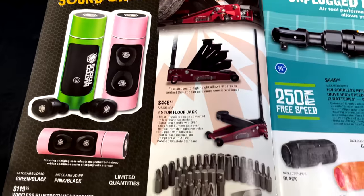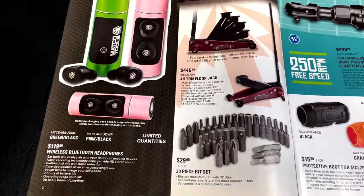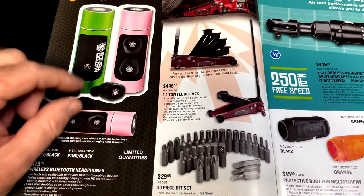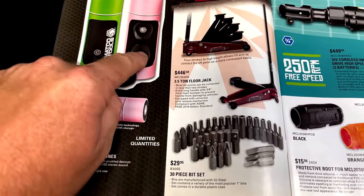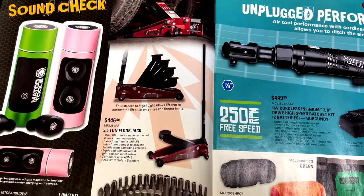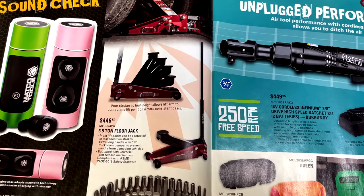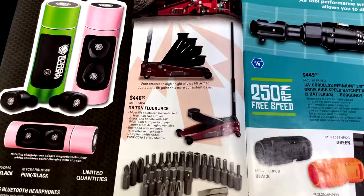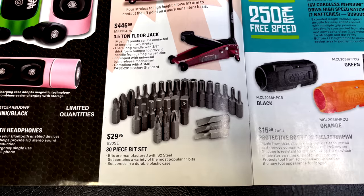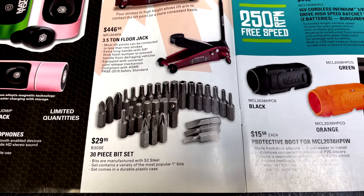On the inside cover they have wireless Bluetooth headphones available in green and black, and pink and black — limited quantities at $119.95. The case swivels over itself so you can pull the buds out. They've also got the 3.5-ton floor jack for $446.50, and the 30-piece bit set for $29.95 — a buck a bit, made of S2 steel, one-inch long bits in a plastic case.